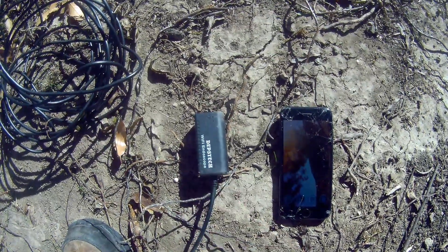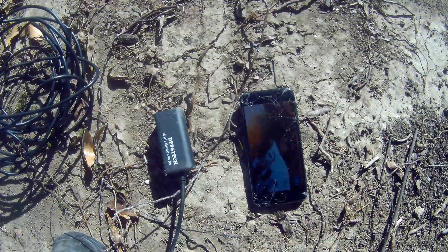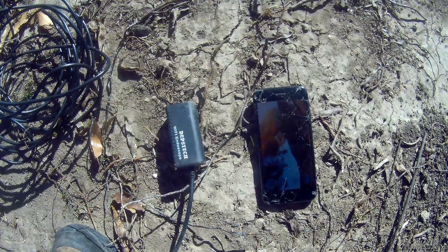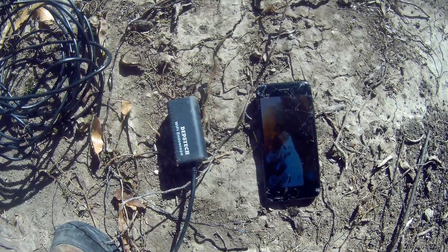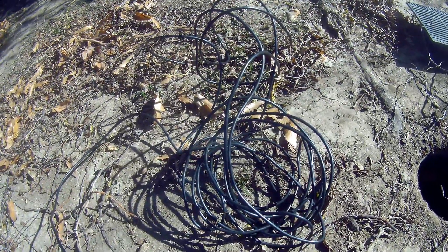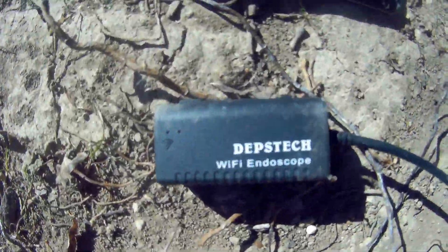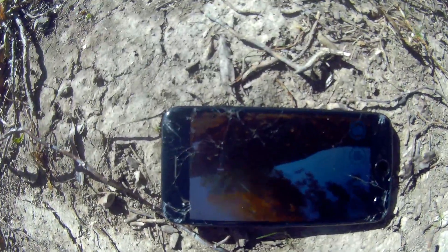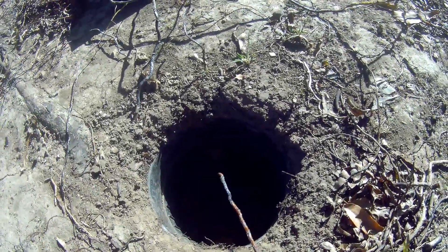Here we are. I have my endoscope — it works via Wi-Fi with your iPhone or Android phone. Be careful, because some particular models only work with either Android or the iPhone app. This particular one works with both. Mine has a 25-foot cable on it and it's made by Depthsteck. You can see it's already connected. I'm going to run this down into this pipe and show you what we see.